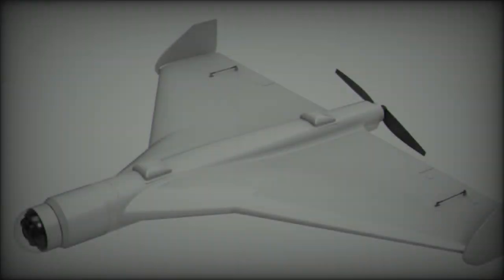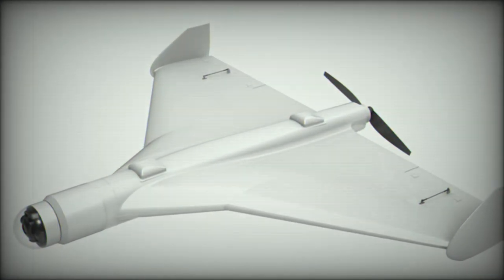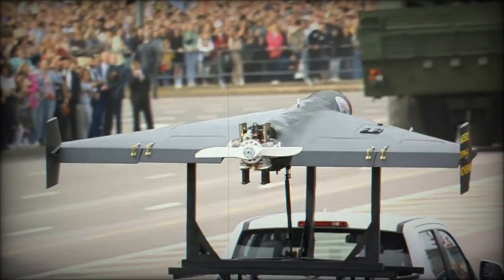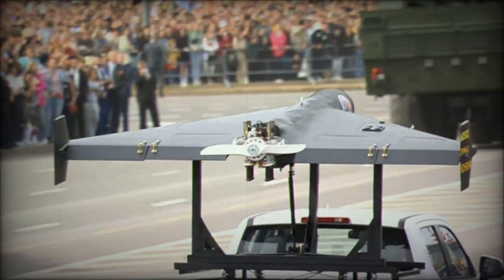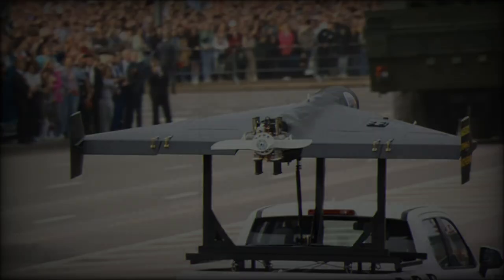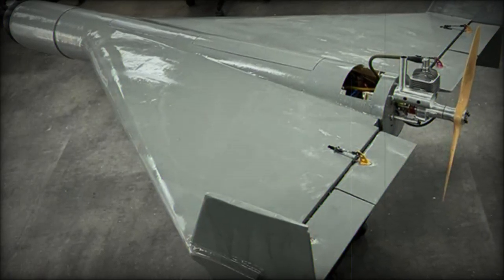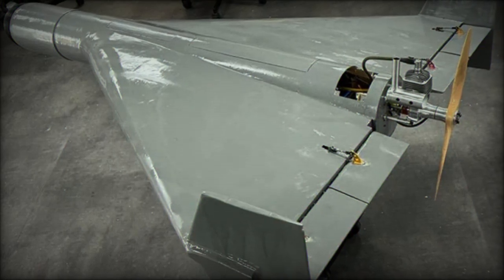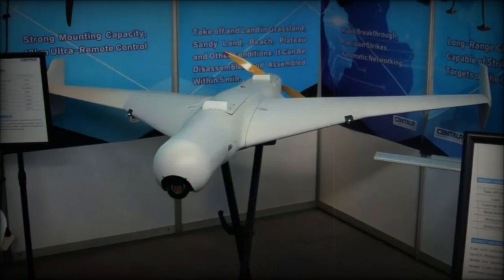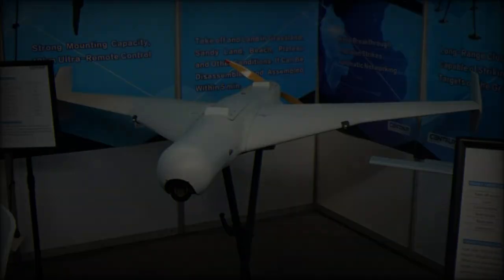This event highlighted the increasing trend of loitering munitions in modern warfare, with the DFX-50 being one of several systems reflecting this evolution, including the larger DFX-100, also known as the GHQ-100. The DFX-50 is designed for flexibility and cost-effectiveness, boasting a lightweight structure crafted from composite materials and expanded polyolefin (EPO). This choice of materials not only reduces manufacturing costs but also accelerates production timelines, allowing for rapid deployment across diverse operational contexts.